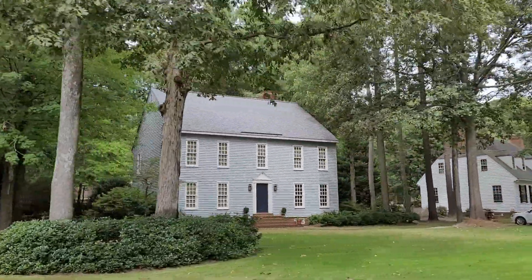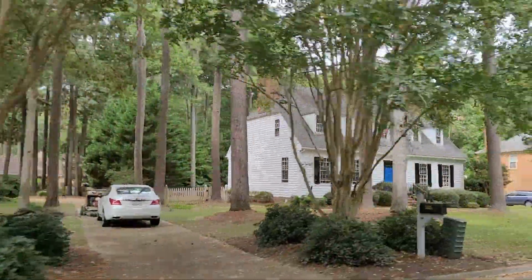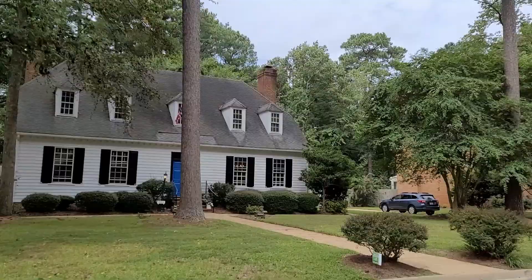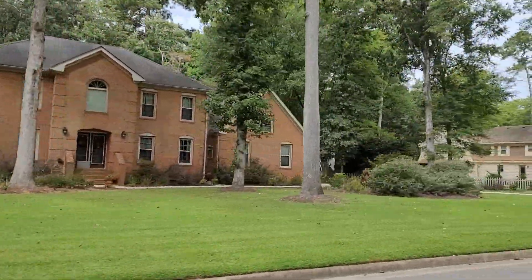In today's video, we're talking about what I think is one of the most often overlooked neighborhoods in Virginia Beach called Middle Plantation. We're going to talk about what makes this area so interesting — the neighborhood, the school districts, the history, what I like about it, the drawbacks to living there, the real estate. We'll do some drive-throughs like I always do in these neighborhood videos.